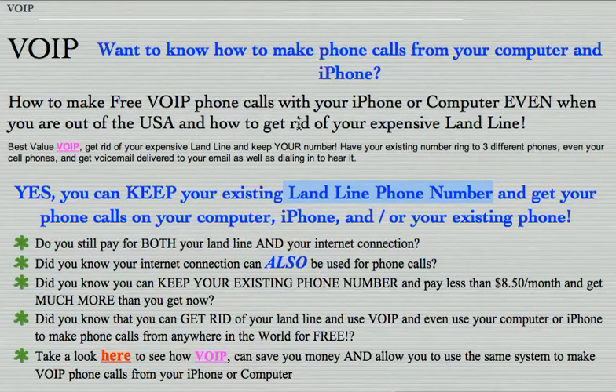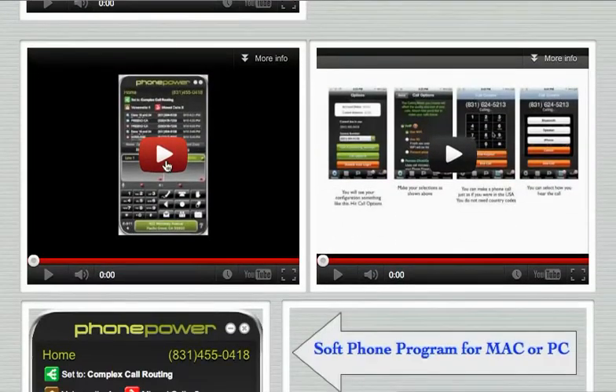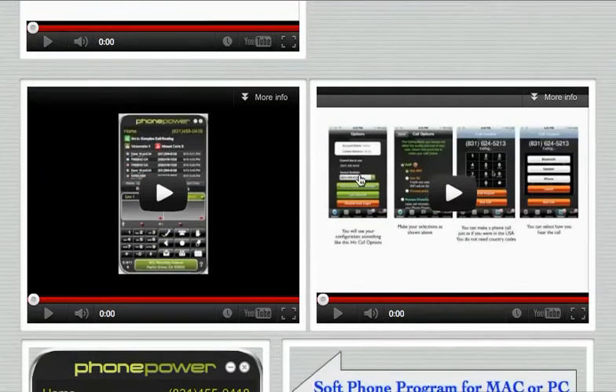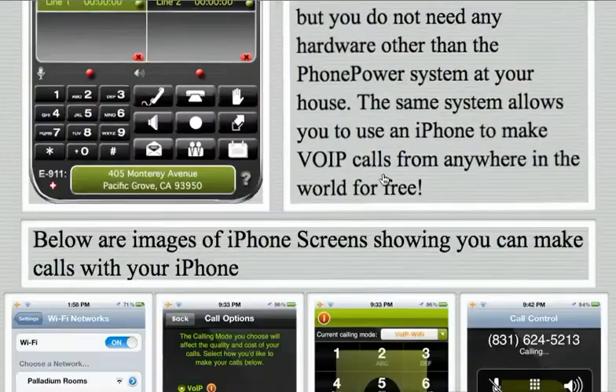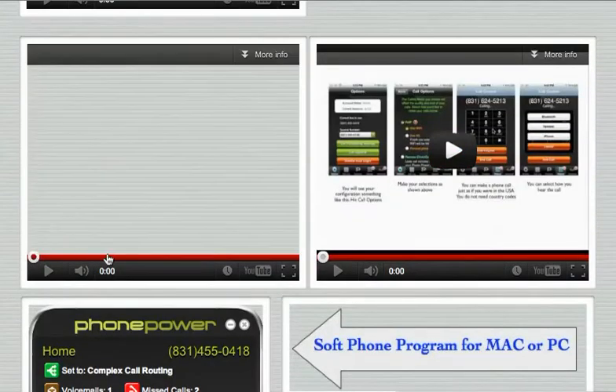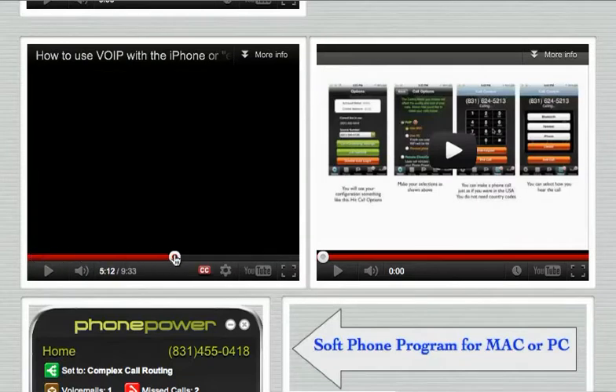I show in the videos below how that's done. This covers some details on exactly how to use this piece of software, this video shows how to talk on the iPhone, and this video shows further on how to set up and purchase the system.